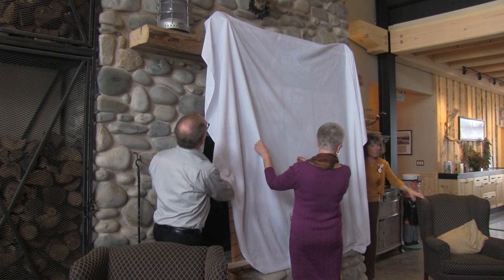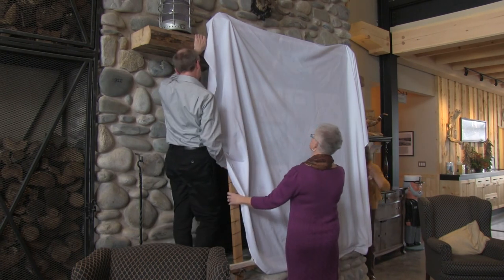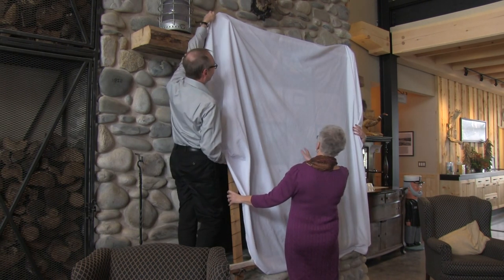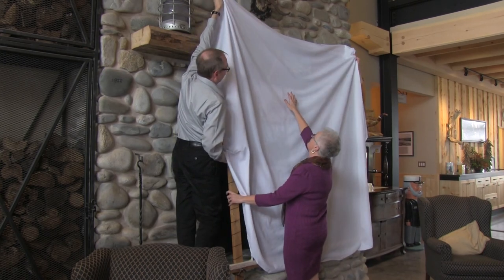Maybe we should count it down a little. Can we get up here? You can. On the count of three, everyone count with us. One, two, three.